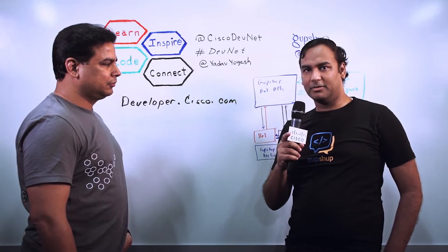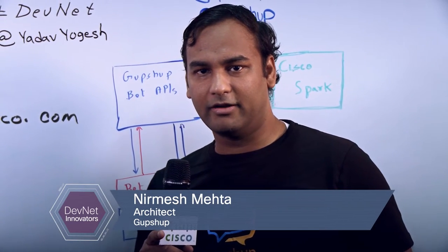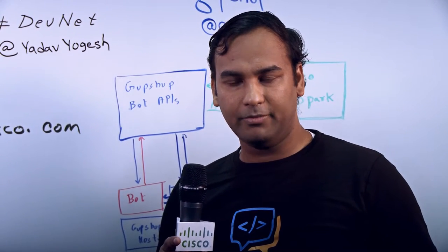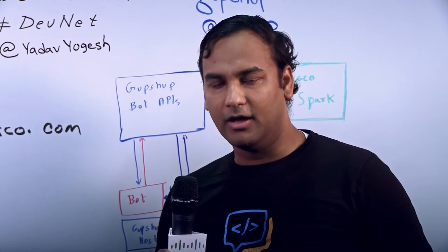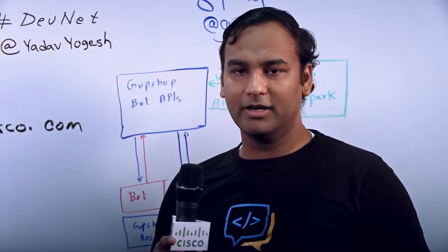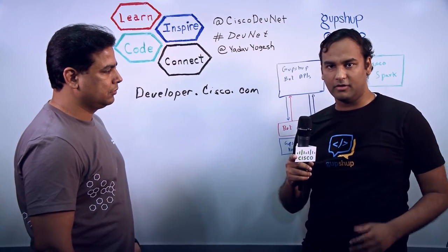GupShup is a platform for creating bots. Bots are programs which interact via messaging. The reason why they're becoming very popular today is because messaging is huge. If you look at smartphone app usage, it's decreasing in terms of the number of apps people are using — there's a lot of app fatigue. On the other hand, the top messaging apps are becoming very popular and usage is constantly increasing. Users are telling us they like messaging as a medium, and bots is just a mechanism for programs to get onto that medium and interact with users.